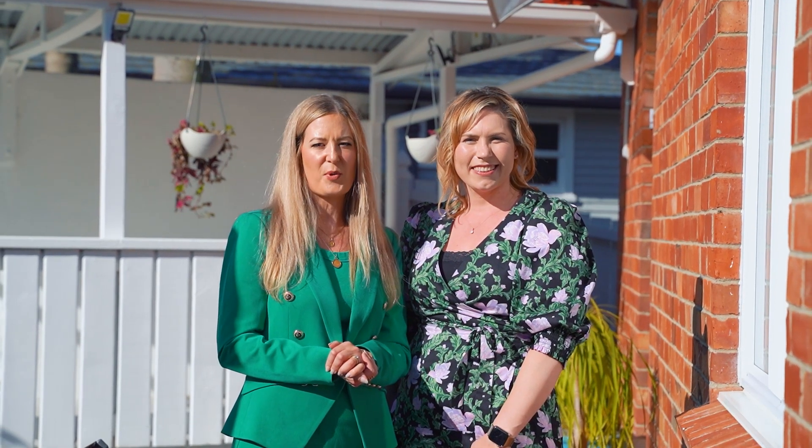I'm Kylie Hack, this is Vicki Fenner. We look forward to seeing you at the advertised open homes, or please call us for a private viewing.